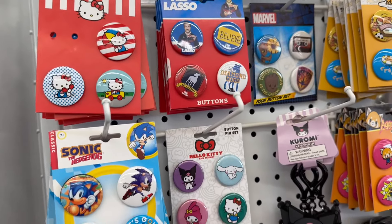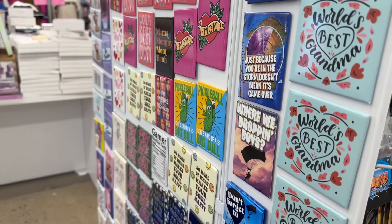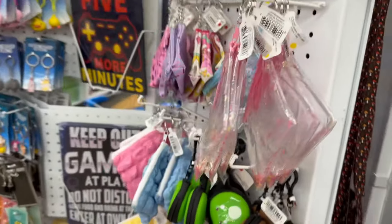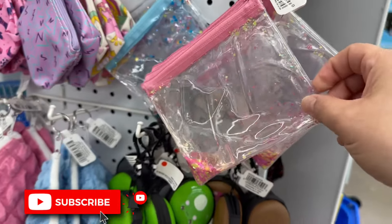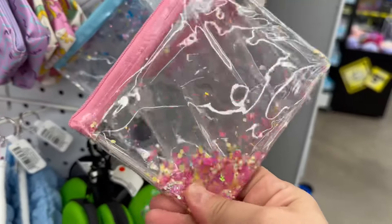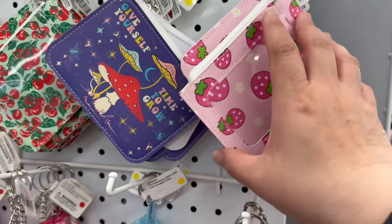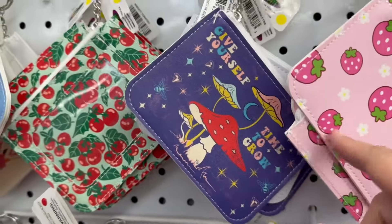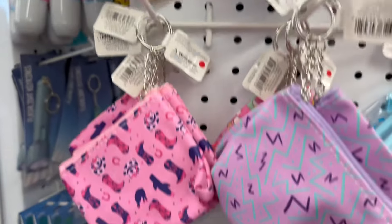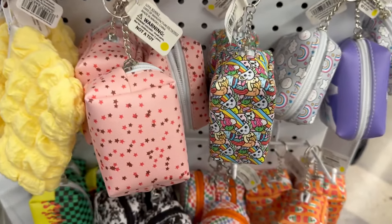They've got some different buttons and patches. And over on this side, these are really cute little coin purses. These are all really cute — these are little card and ID holders. They're all so cute!